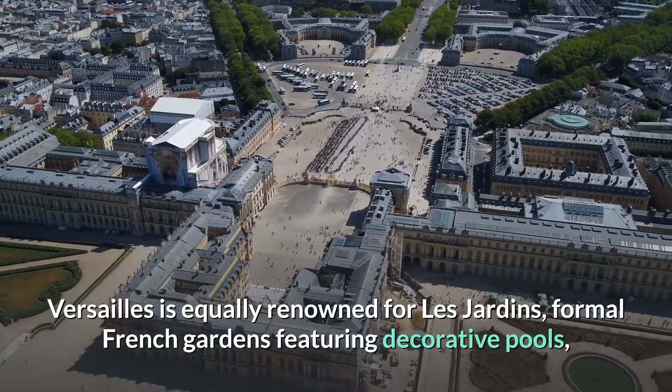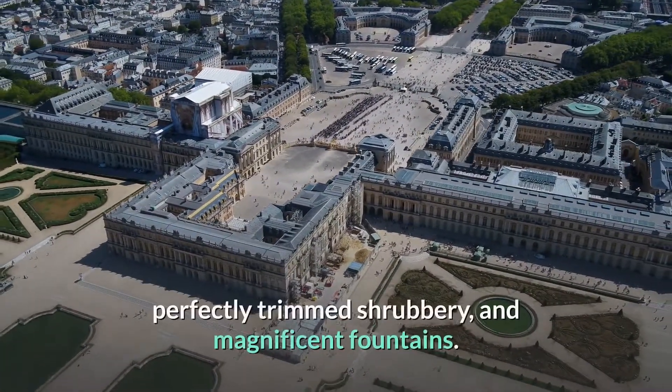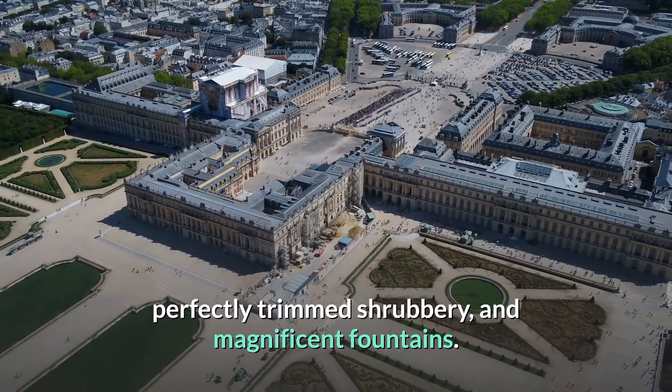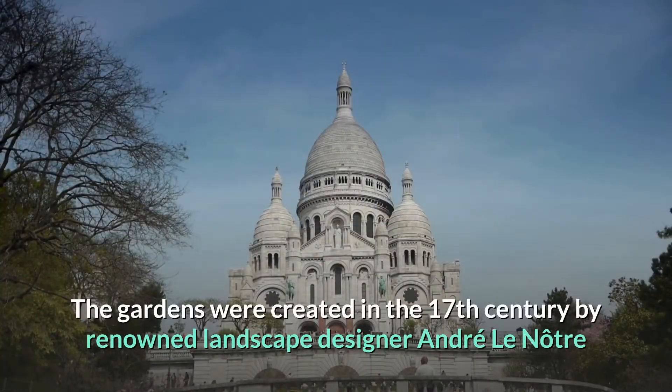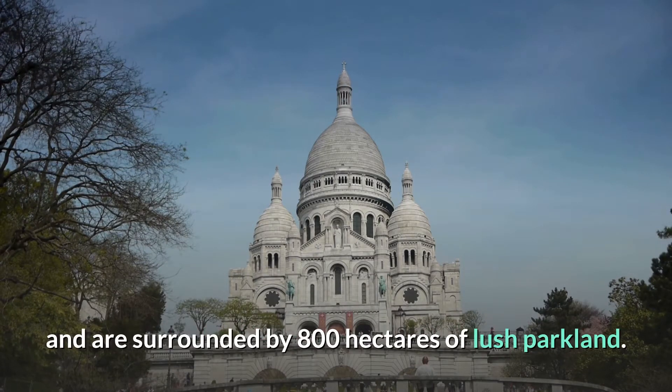Versailles is equally renowned for Les Jardins, formal French gardens featuring decorative pools, perfectly trimmed shrubbery, and magnificent fountains. The gardens were created in the 17th century by renowned landscape designer André Le Nôtre and are surrounded by 800 hectares of lush parkland.